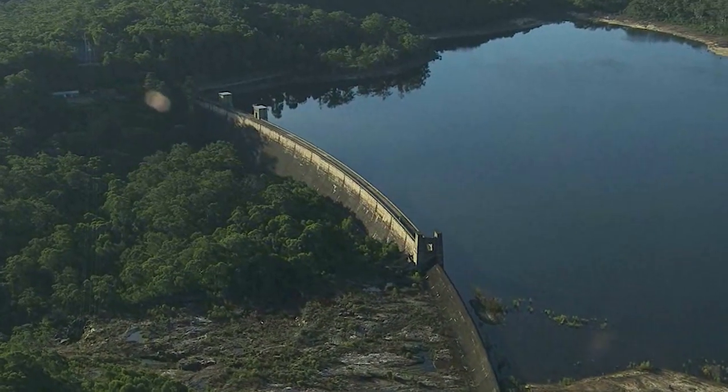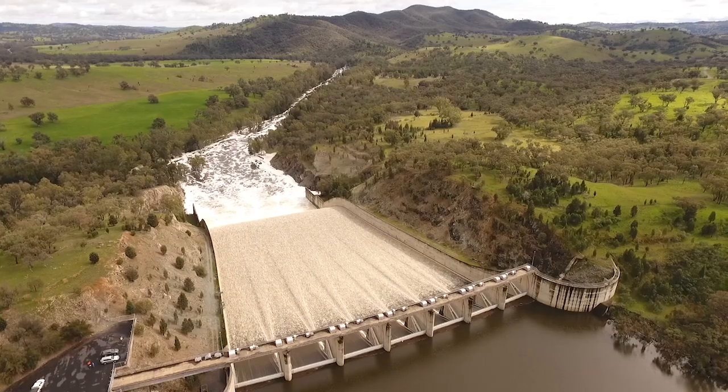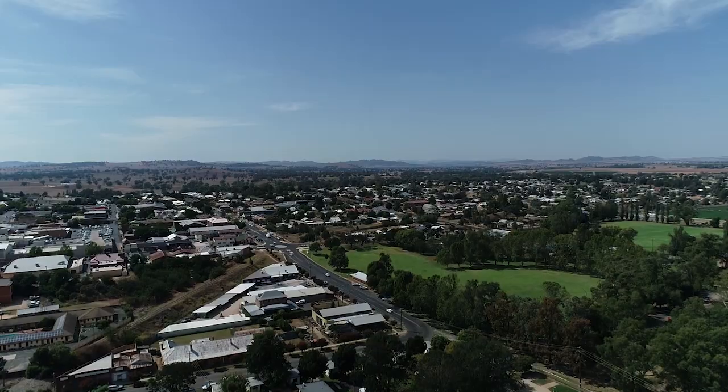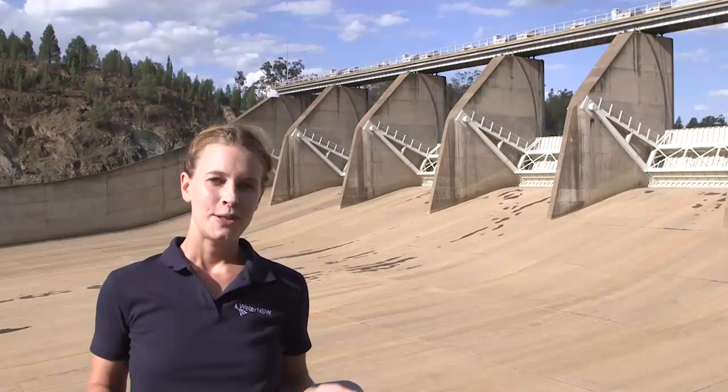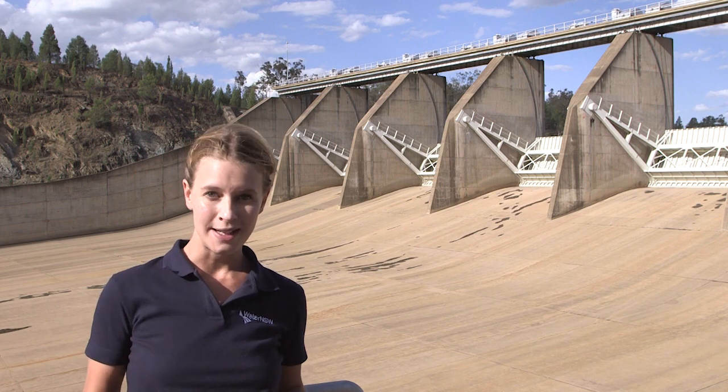Under normal conditions and during wet periods, water is captured in our dams. At the time of capture, it is allocated to entitlement holders, including towns, the environment, and extractive users. We store water in our dams like a bank's savings account, for it to be drawn on when needed over time.